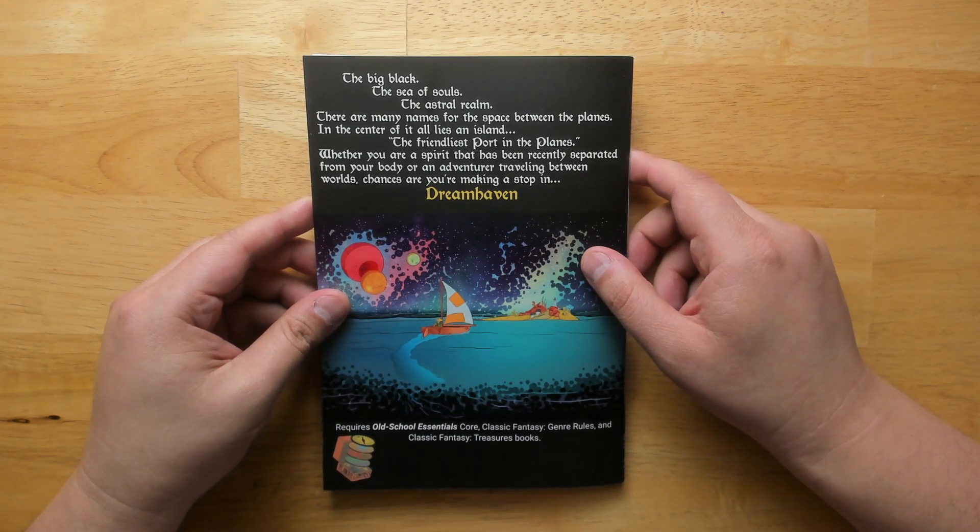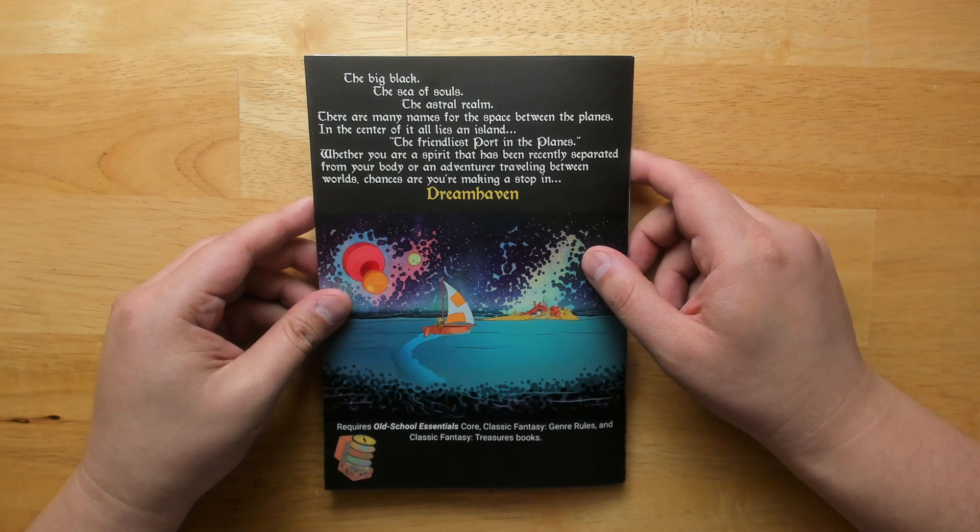At the back it says: the big black, the sea of souls, the astral realm — there are many names for the space between the planes. At the center of it all lies an island, the friendliest port in the planes. Whether you are a spirit that has been recently separated from your body or an adventurer traveling between worlds, chances are you'll be making a stop in Dreamhaven.